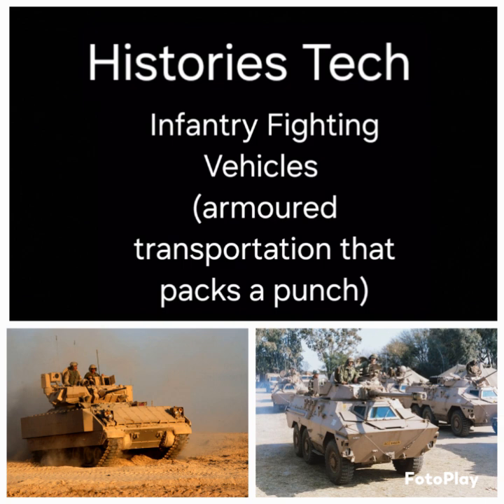The IFV, on the other hand, while still designed to carry troops into battle, is a direct fire support vehicle, meaning it is designed to go into combat and directly engage other vehicles and combatants. As defined by the 1990 Treaty on Conventional Armed Forces in Europe, it is an armored combat vehicle designed and equipped primarily to transport a combat infantry squad, armed with an integral or organic cannon of at least 20 millimeter caliber and sometimes an anti-tank missile launcher. With that definition, let's go ahead and see what gave birth to the IFV.